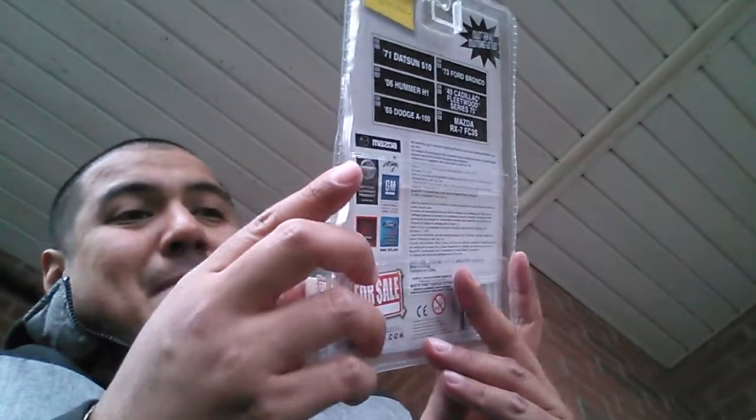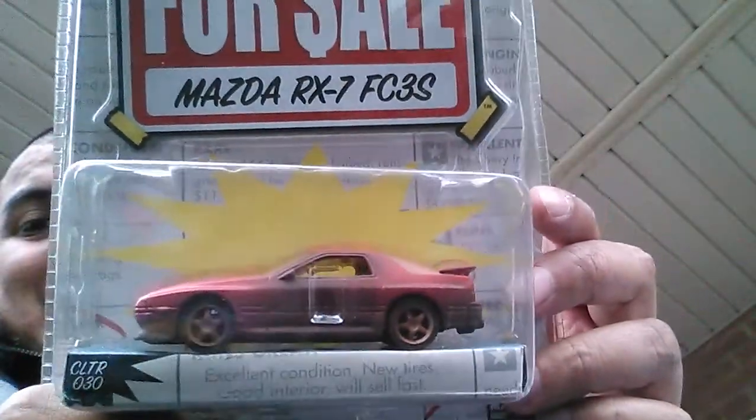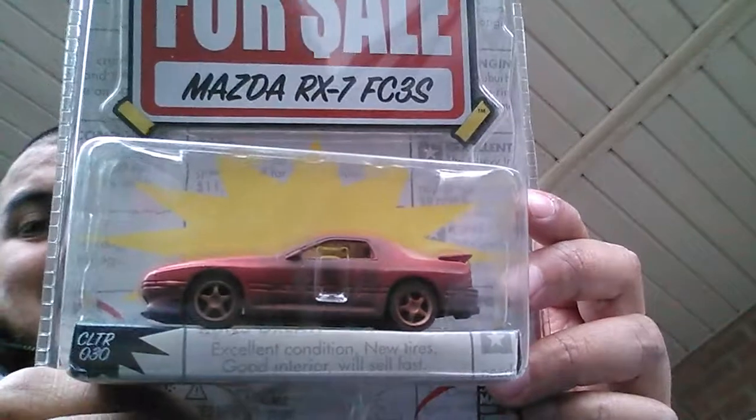This is a Jada — a Mazda RX-7, one of those for-sale cars. That looks sick. Thank you so much KP — he's an awesome dude to trade with. Check him out guys.